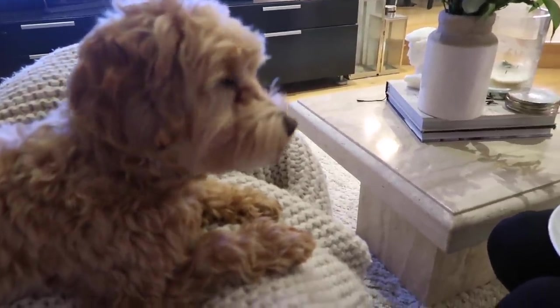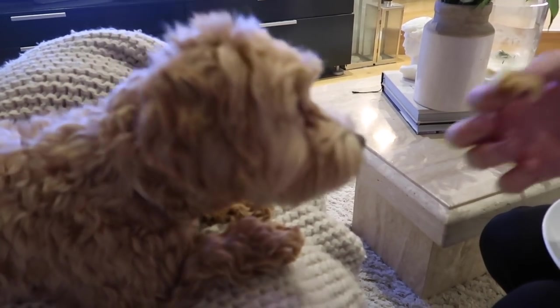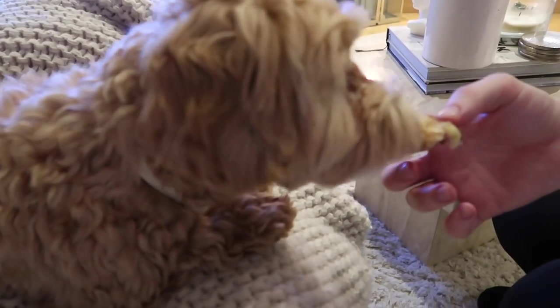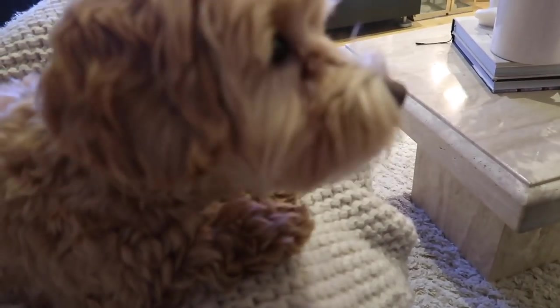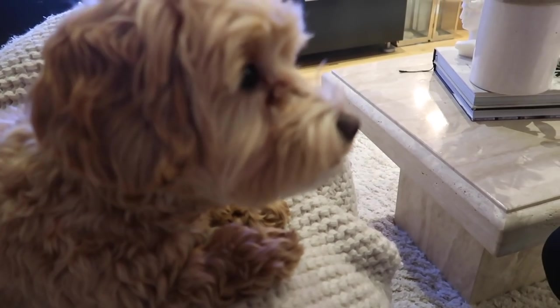Bailey's pancake is hot — be careful, it's too hot!